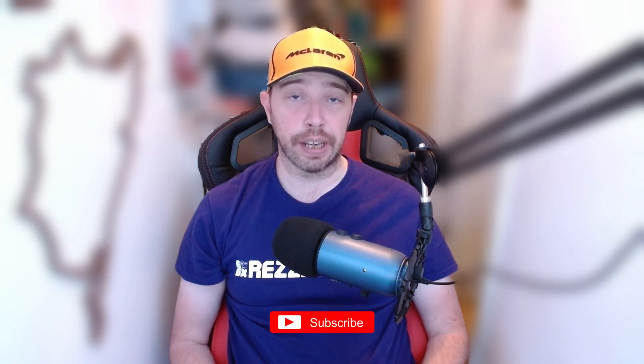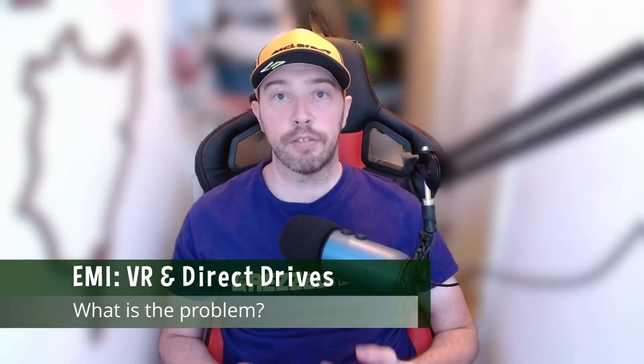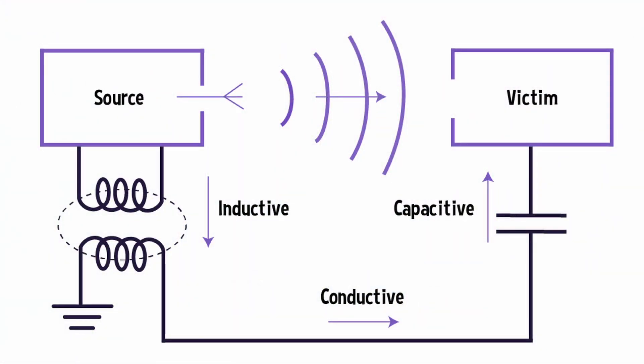I'm still a little bit peaky, but we're going to go through some content today. I'm going to be talking about electromagnetic interference and how it can cause problems between your direct drive wheel and your VR headset. I had some serious problems with my VR headset and this is how I managed to get around them.